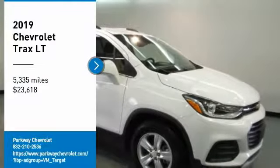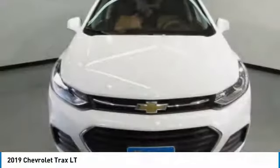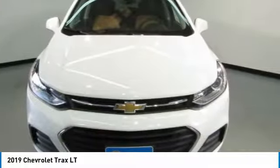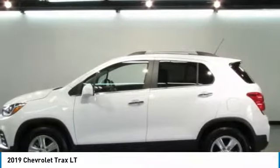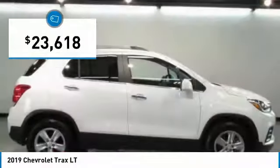Looking for the right vehicle? Check out the 2019 Chevrolet Trax. The Trax is tiny on the outside, but remarkably spacious within. It comes with clean and modern interiors and is priced below $25,000.